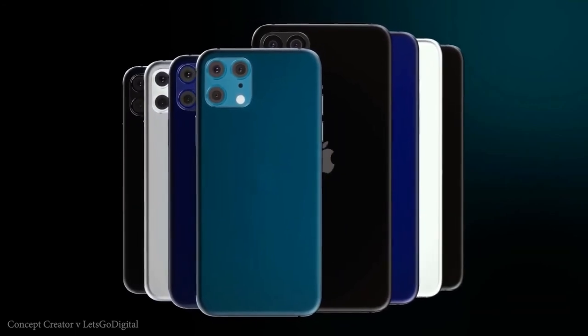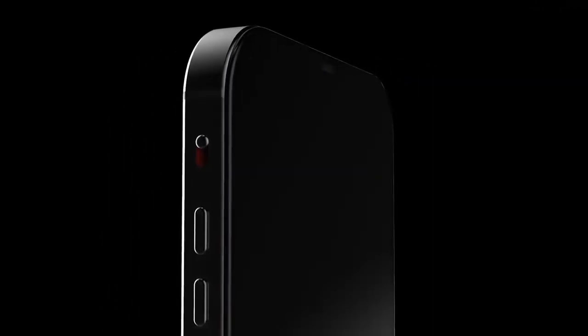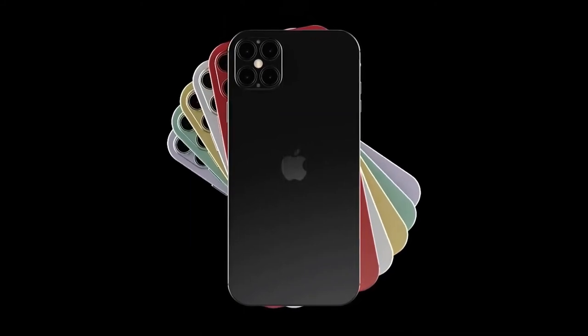We're likely going to see slight upgrades on the other cameras of the iPhone 12, but given the great performance of its predecessor, they won't be changing things too much. Reports suggest the two budget models will again have a dual camera setup, while the iPhone 12 Pro and iPhone 12 Pro Max will have a quad camera setup with the inclusion of the 3D depth camera.